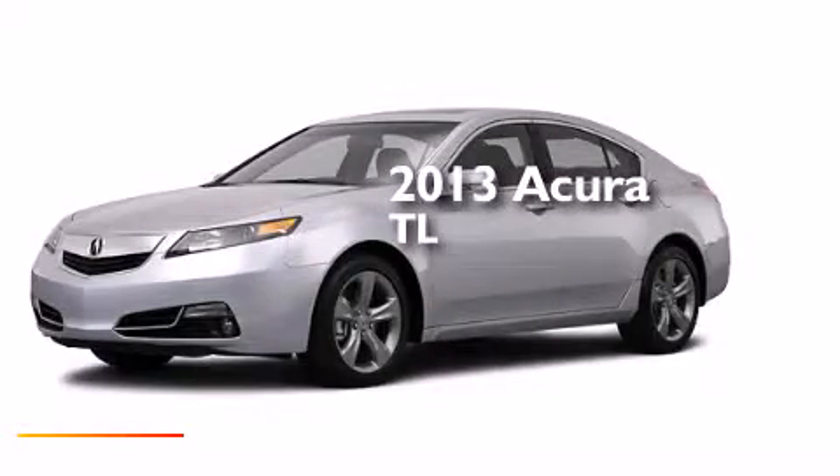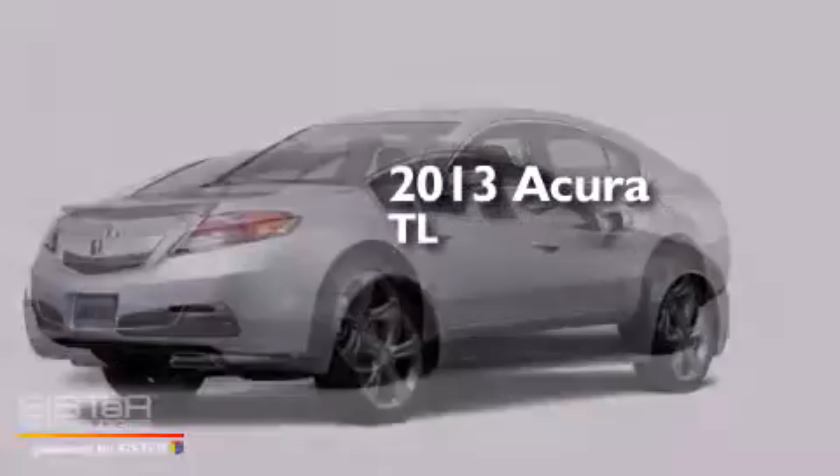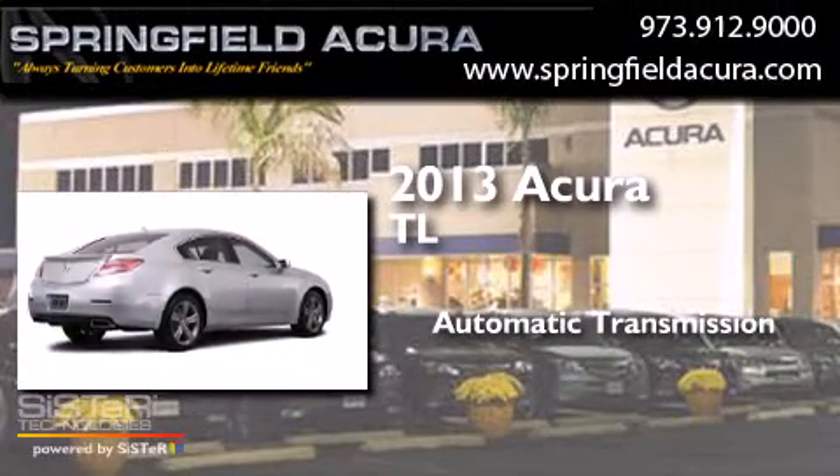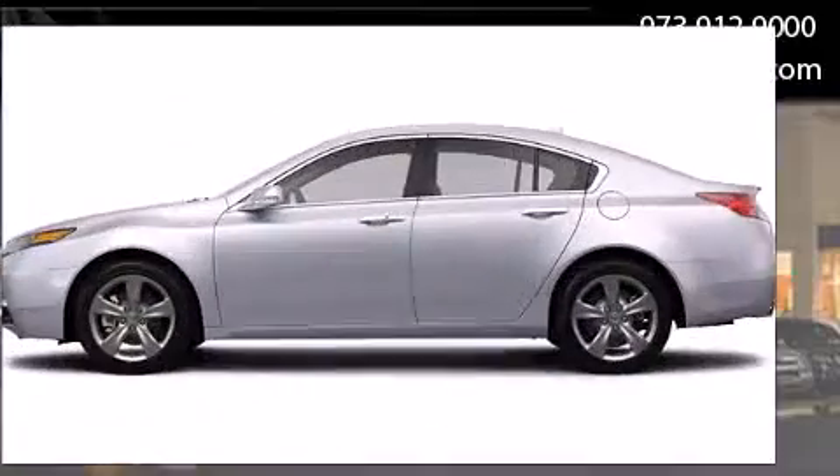This is a brand-new 2013 Acura TL. This car has an automatic transmission, a six-cylinder engine, and all-wheel drive.